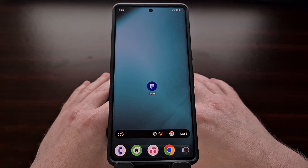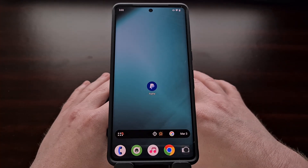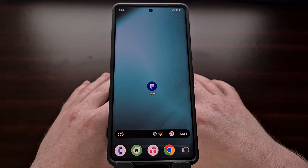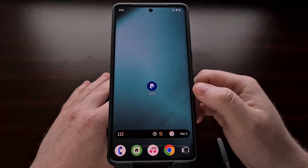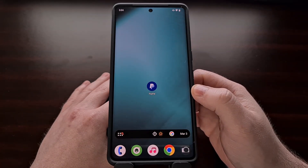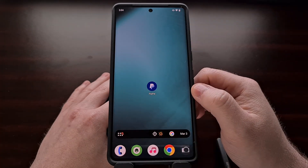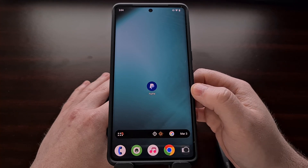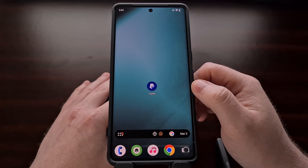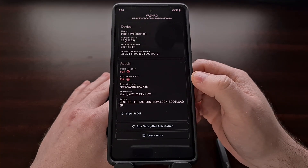I first noticed this issue after installing Lineage OS 20 on my Google Pixel 7 Pro. When going to set up apps that I frequently use, the PayPal application wouldn't open properly. When you try to open up these versions of the PayPal app on a device that is failing SafetyNet checks, it will immediately close. At first it may seem like the app is force crashing, but it's actually checking to make sure your device is passing a SafetyNet check.